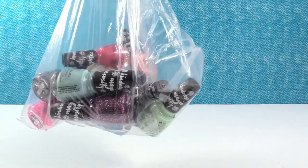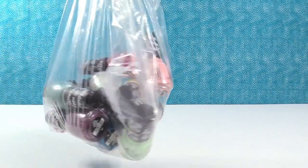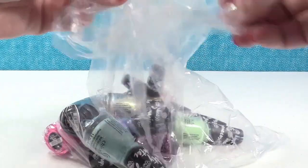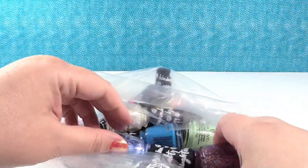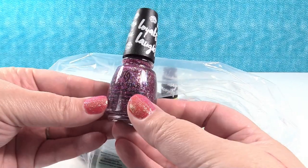Here's the way they sent it — they all came in this bag like this and then there was bubble wrap and stuff to protect it. This is the entire My Little Pony nail polish collection by China Glaze.